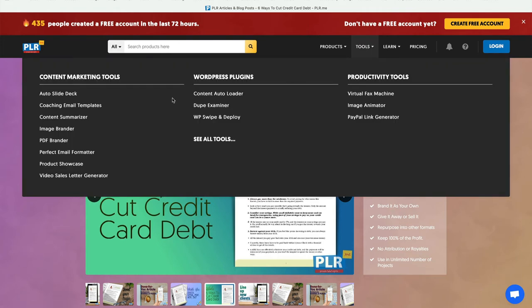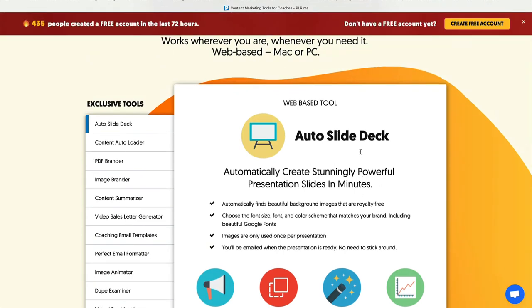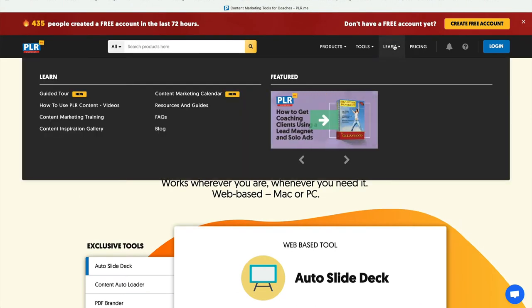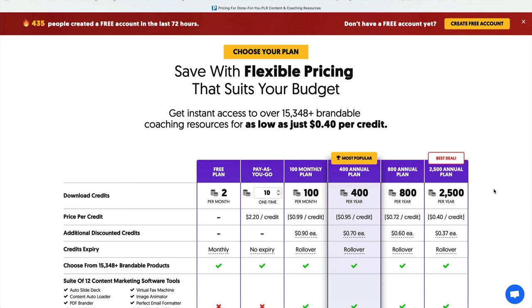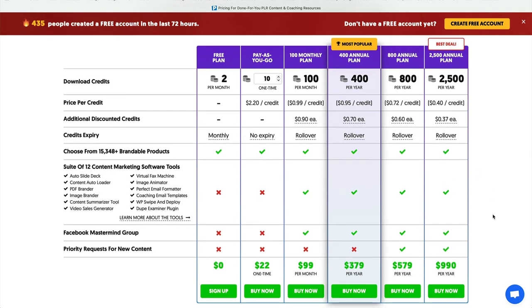They have a slide deck, email templates, PDF brander, image brander — look at all this. If you want to have a real business with PLR.me, it's all in here. Want to learn how to use PLR? They have free courses. I love it, I've used it. If you want to find out what this costs, you'll immediately be on a free plan — two credits a month for free. Just play around and see what you like.